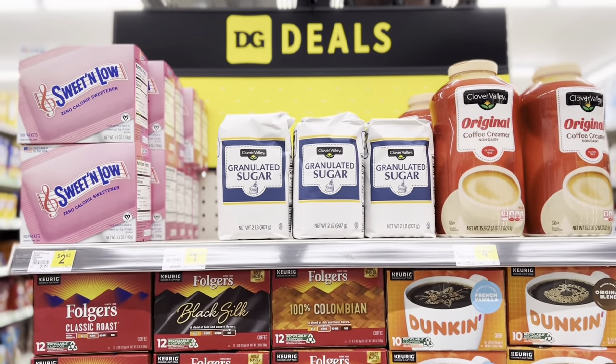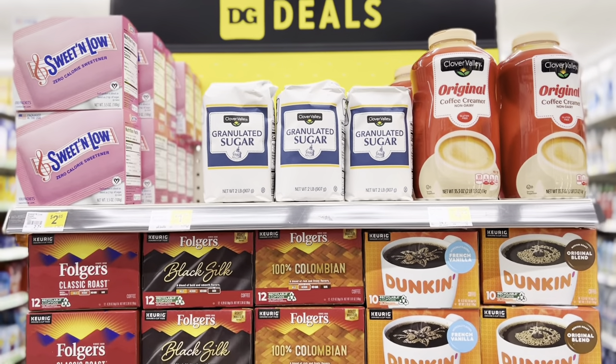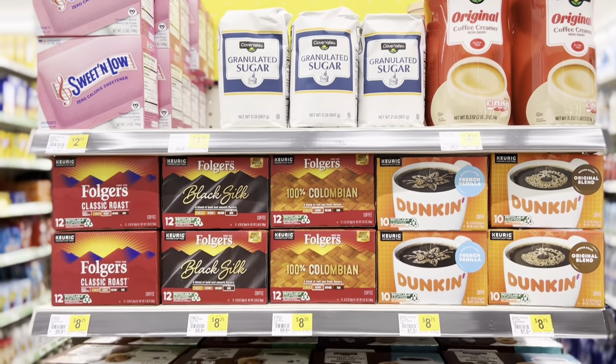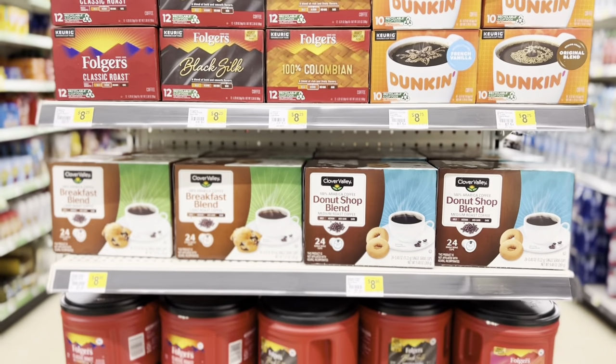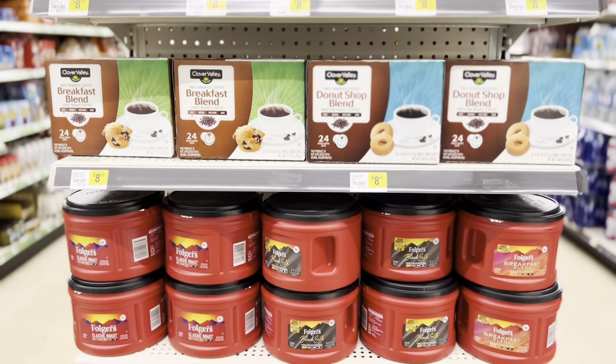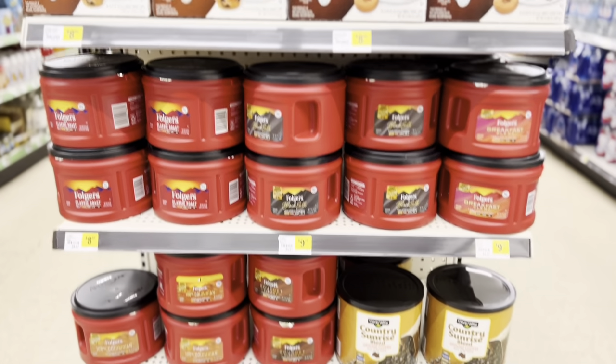Here are some of the coffees, sweeteners, and creamers they have. I'll pan this quickly so you can see the prices. It is a little on the pricier side.